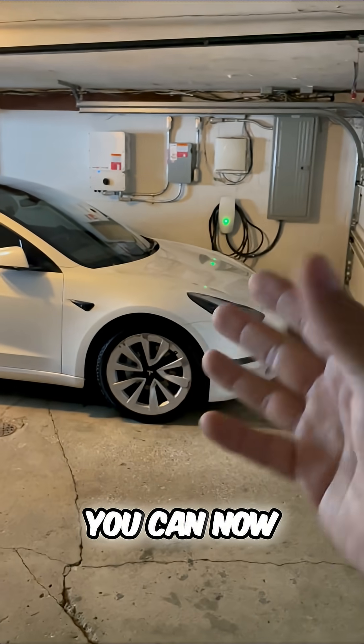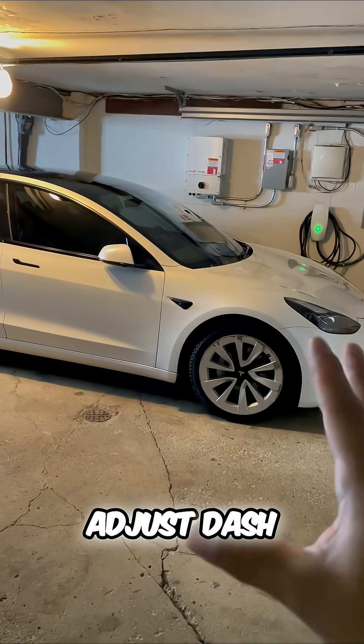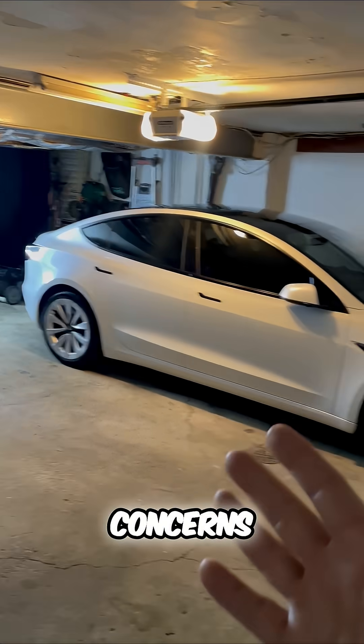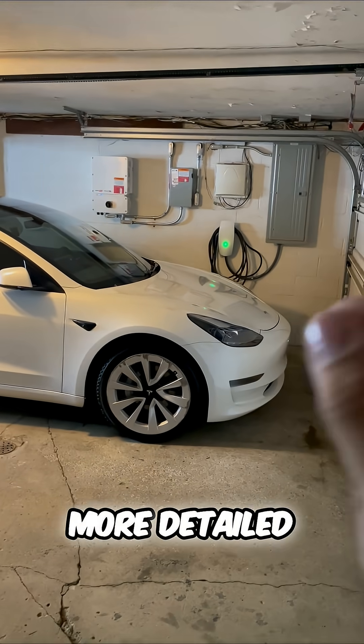Number two, you can now zoom in and adjust dash cam footage. This is great if you have any security concerns — you can zoom in to get an even more detailed look.